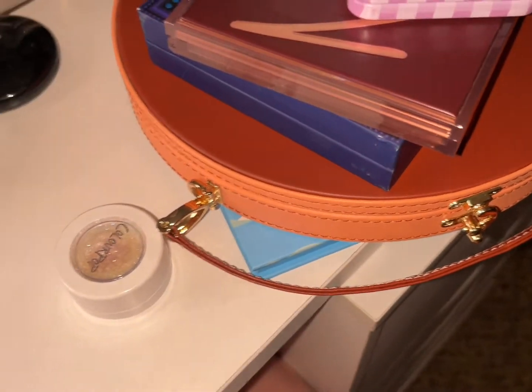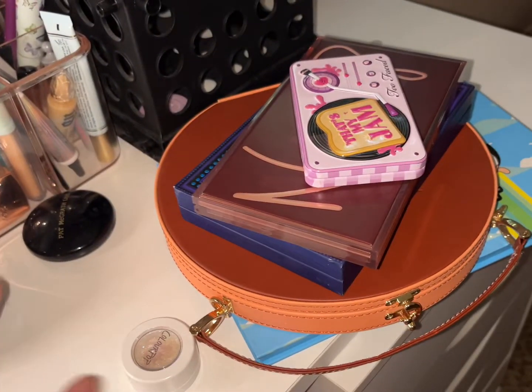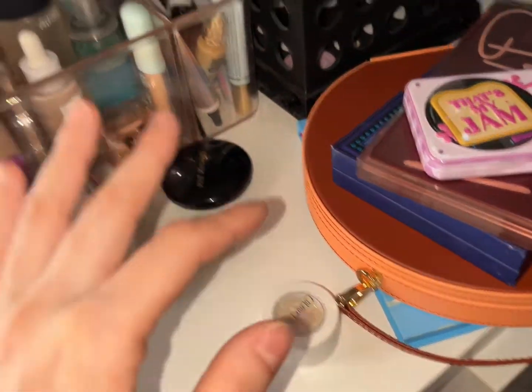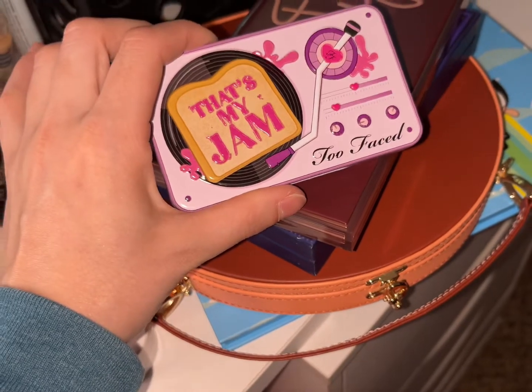Welcome to this week's shop my stash, where I go over the products that were picked out from last week, and then we literally shop my stash. We'll start with our eyeshadow palettes and then work our way over and pick out things.